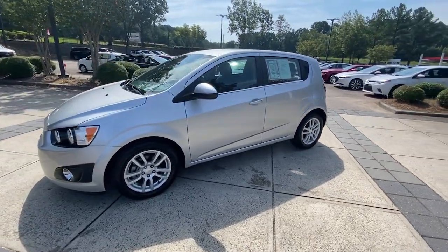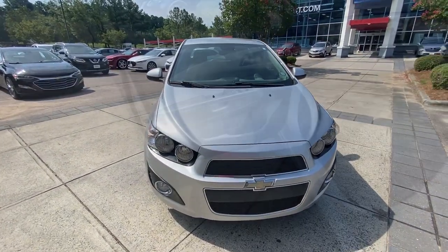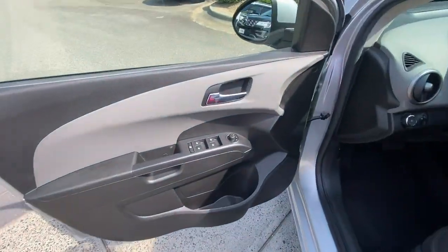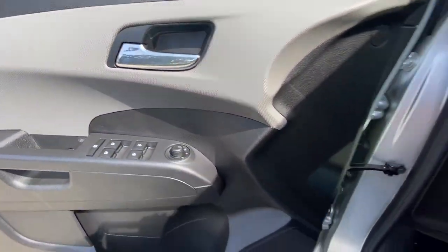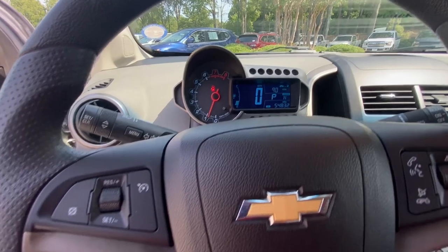These are just some of the great options this vehicle comes with: keyless entry, navigation system, satellite radio, four-cylinder engine, fog lamps, remote engine start, heated mirrors, aluminum wheels, alarm, and Bluetooth connection.